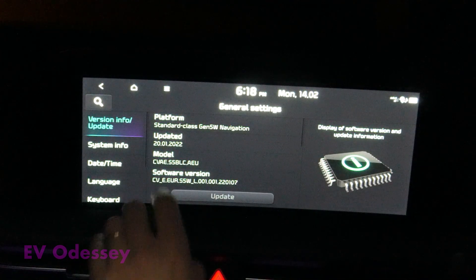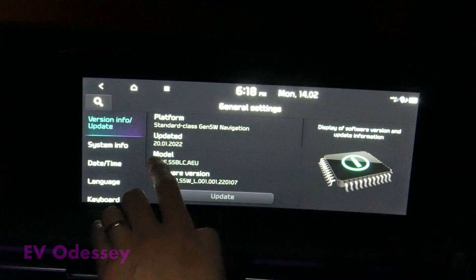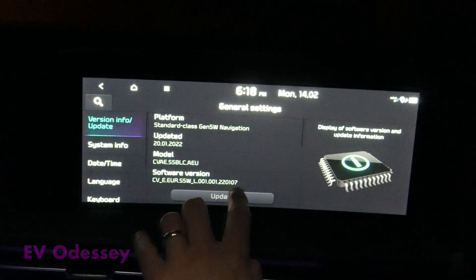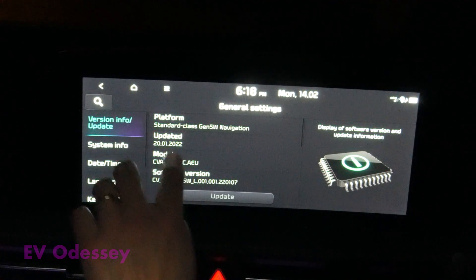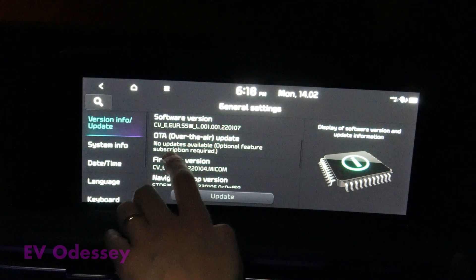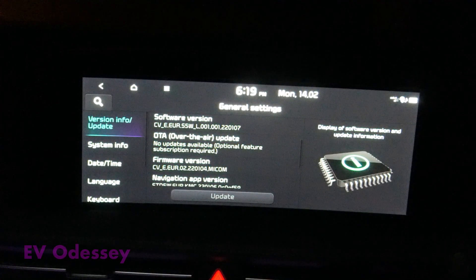My old version was the temporary update that was out in January, which is 22107 — that's the 7th of January dated — and it did have over-the-air updates but no updates available and it's not enabled, so I'll just stick the memory stick in the USB socket.